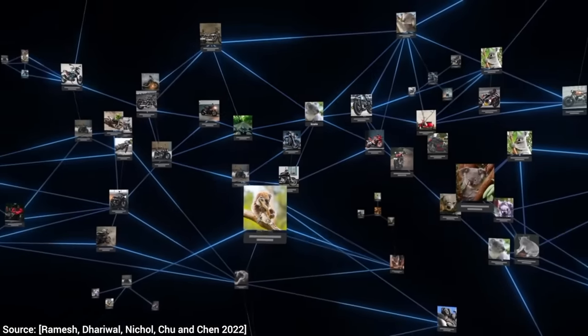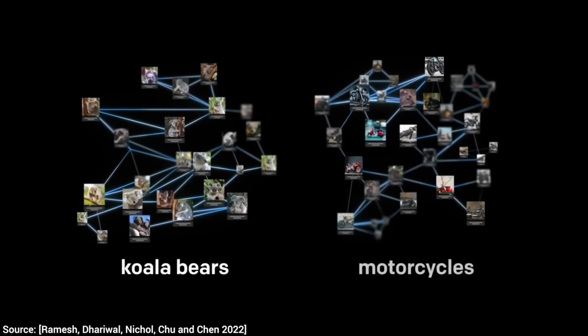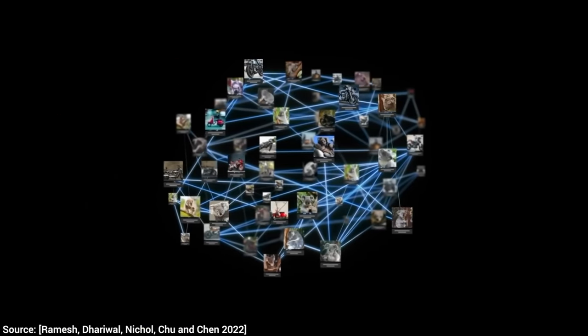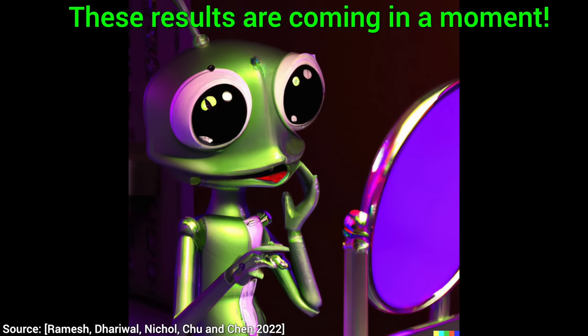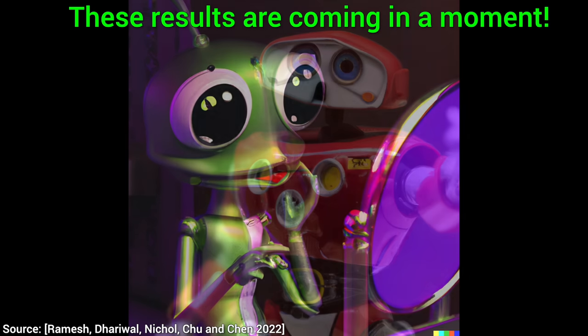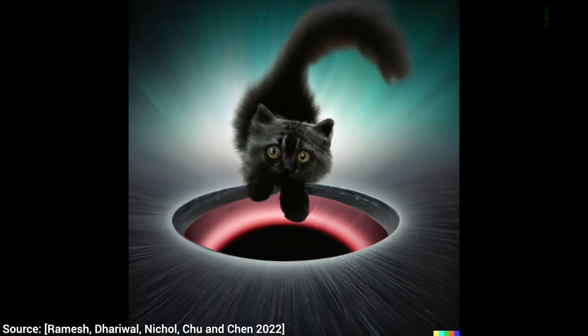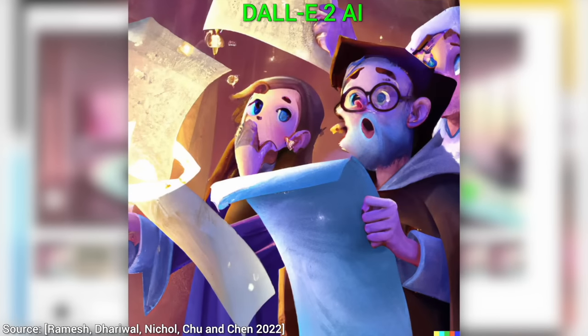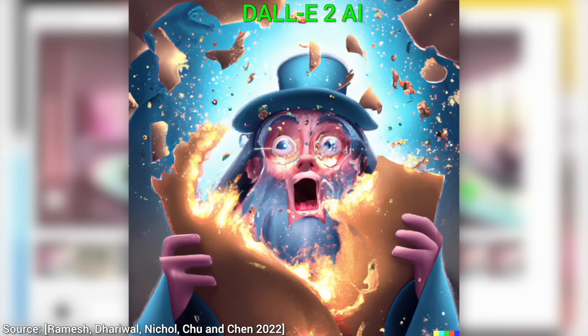After it had seen a bunch of images of koalas and, separately, a bunch of images of motorcycles, it starts to understand the concept of both, and it will be able to combine the two together into a completely new image. And luckily, due to the generosity of OpenAI, I also have access and I tried my best to push it to the limits. For instance, it can also generate an image of you fellow scholars marveling at this paper, or in the process of reading an even more explosive paper.